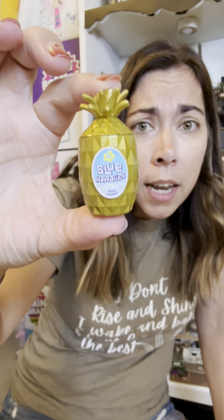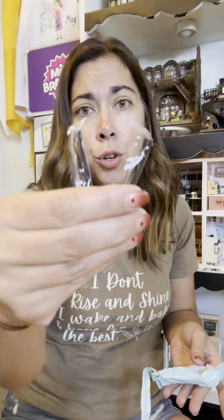It's the tiki glasses! Oh my goodness, stop it right now — they have different faces, each one has a different face on it! It's a Blue Hawaiian — look at the little jar. I can't even deal with this: two straws and it came with little coasters. I can't even wait, I gotta open all of them!